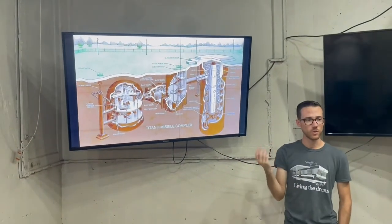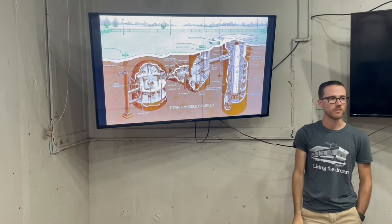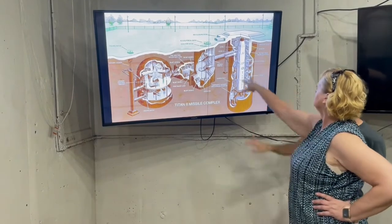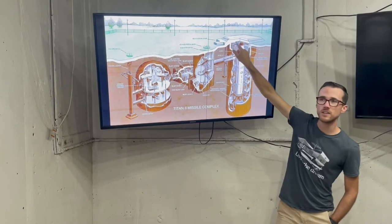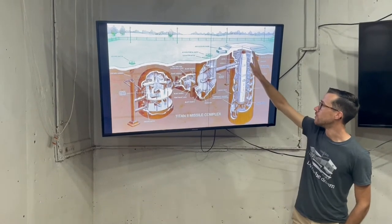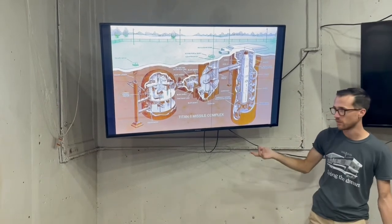When they decommissioned it, they busted up the concrete and scrapped the steel frame because there was a lot of scrap. The actual structure is still there. What they did is they blew up the top 20 feet of it, kind of like they blew up the top 20 feet of the access portal, and they filled in the center launch duct of 145 feet with gravel and debris.